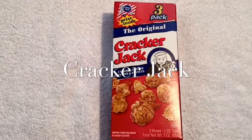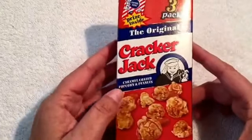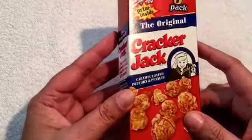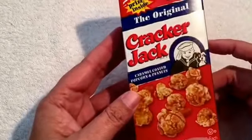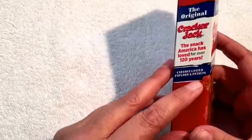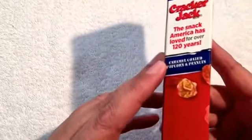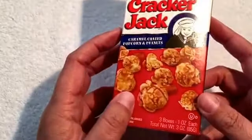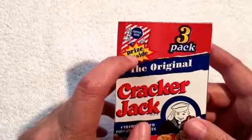Hello everyone. Today we're going to look at the Cracker Jack. The Cracker Jack has been an American candy in the U.S. for a long time — over 120 years. What it is is caramel coated popcorn and peanuts, and every box comes with a prize inside of it.